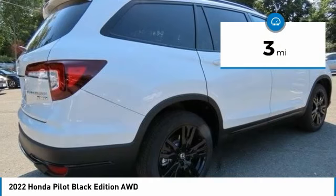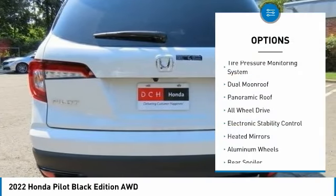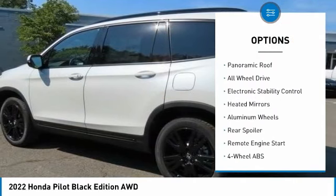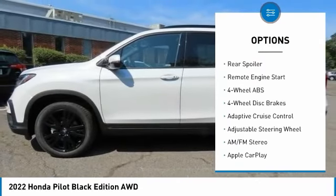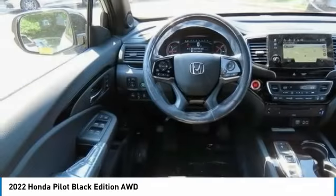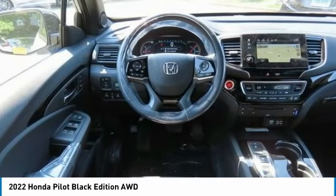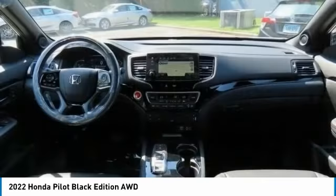This vehicle has less than 100 miles. Here are some of this vehicle's great options: tire pressure monitoring system, dual moonroof, panoramic roof, all-wheel drive, electronic stability control, heated mirrors, aluminum wheels, rear spoiler, remote engine start. This beauty will even make your house keys jealous.